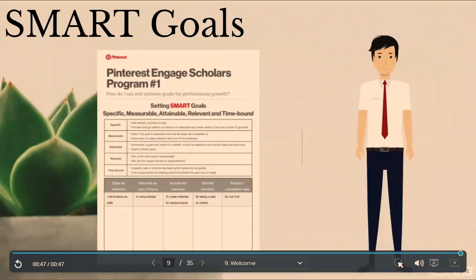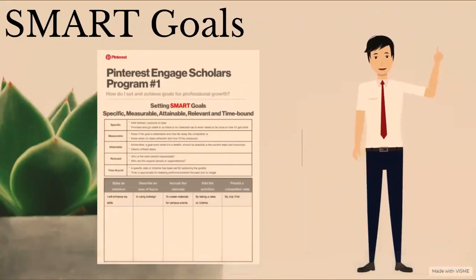In the first session, we set SMART goals, where SMART stands for specific, measurable, attainable, relevant, and time-bound. Specific means well-defined and the outcome is clear, providing enough detail so there's no indecision about what needs to be done. Measurable means knowing if the goal is obtainable and how far away completion is, and knowing when it's been achieved. Attainable means achievable — a goal, even when it's a stretch, should be possible with the current team and resources. Relevant asks who is the main person responsible and who are the support people or dependencies. Time-bound means a specific date or timeline has been set for achieving the goal, keeping performance and work focused and on target.